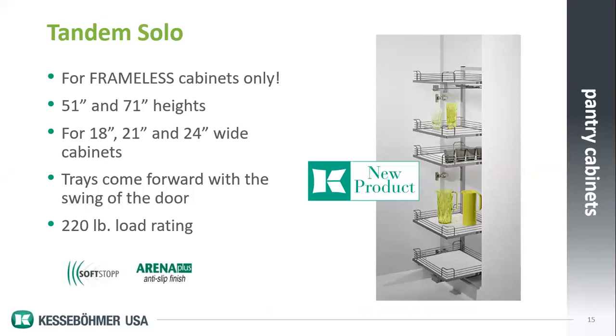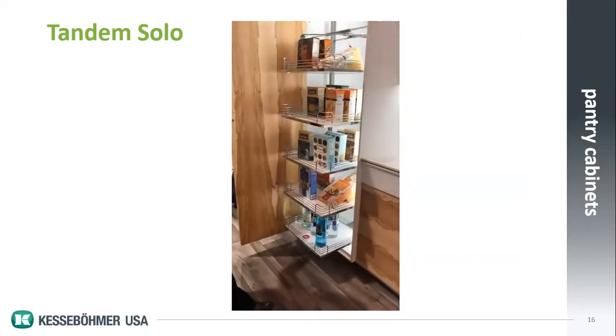The Tandem Solo is another choice. What's different is that it brings the shelves three-quarters of the travel outside the cabinet. This also works with the swing of the door — as you swing it open, the trays all move outside the cabinet, giving you exposure on the front and either the left or right side. They're all unhandled products, so you can mount to the left or right in any way.